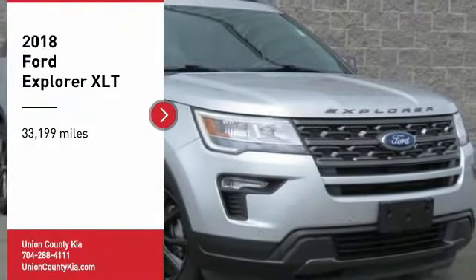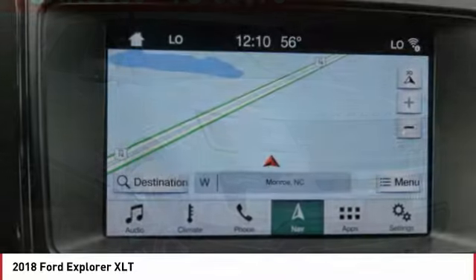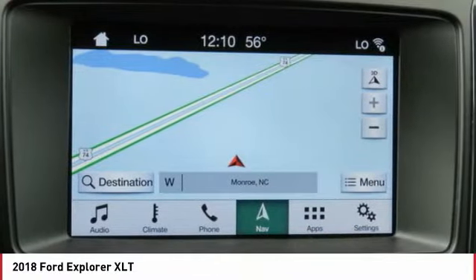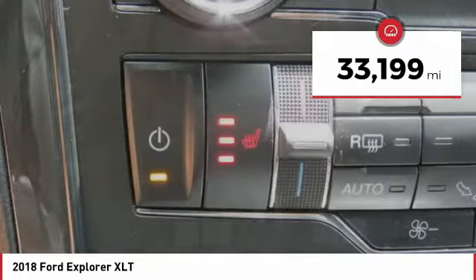Take a ride in the 2018 Explorer. You've got a lot of capabilities to call on in a Ford Explorer. Don't underestimate your choices. This vehicle has less than 35,000 miles.